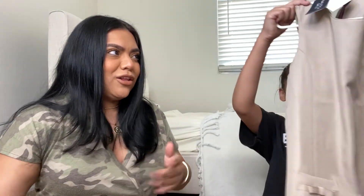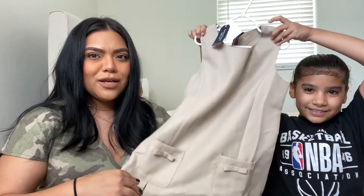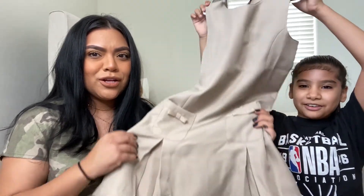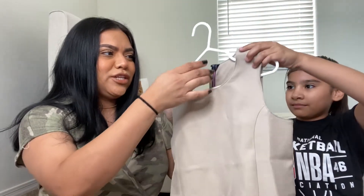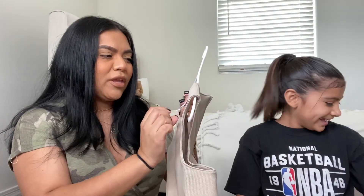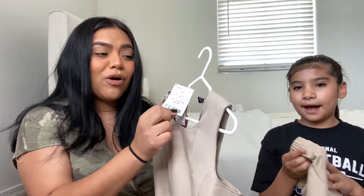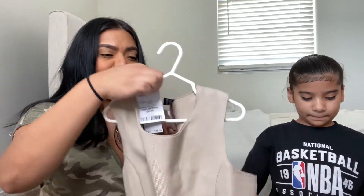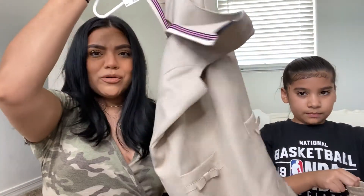She also got a lot of uniforms for the school year. First is a regular Nautica uniform dress in size 10/12. We got it at JC Penney for $12.99 and it was an additional 20% off, so it was a really nice deal.